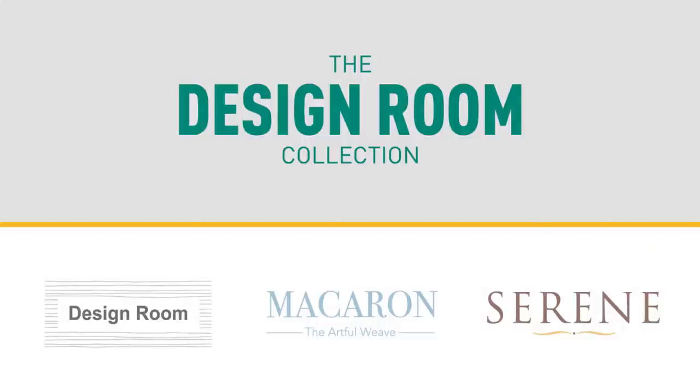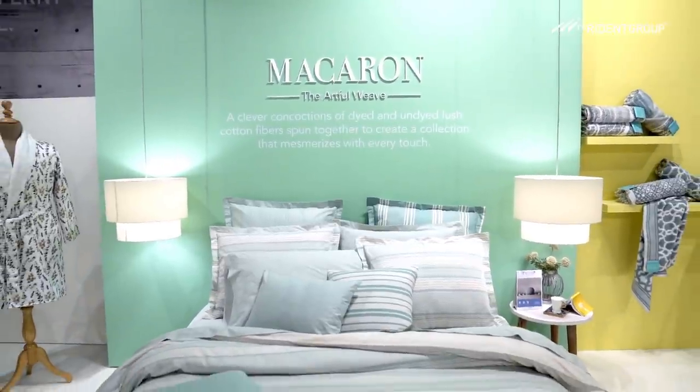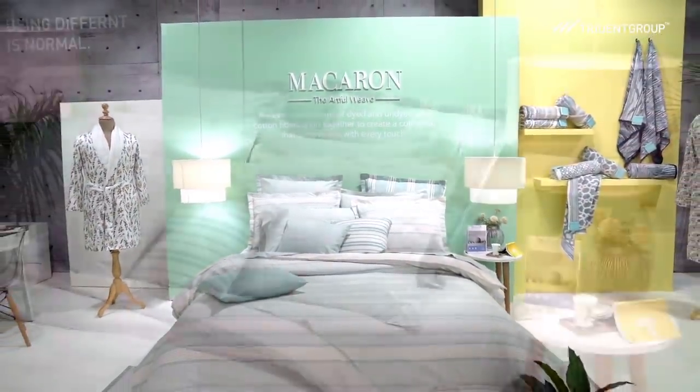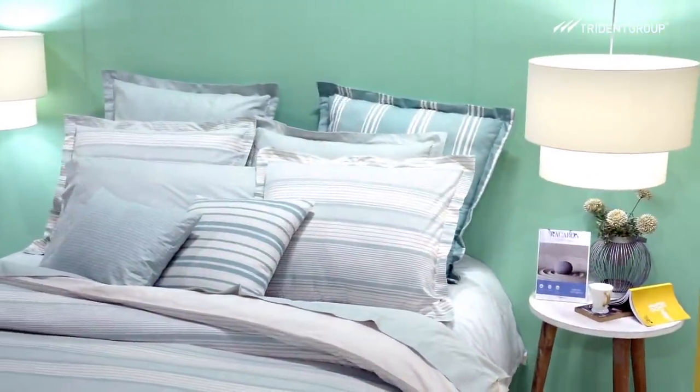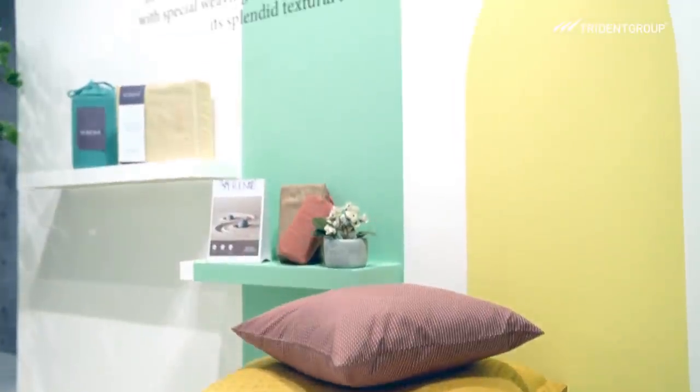The Design Collection by Trident. With more people spending more time at their home, design has become everyone's priority. The consumer's interest is continuously shifting towards making their home a paradise worthy retreat.